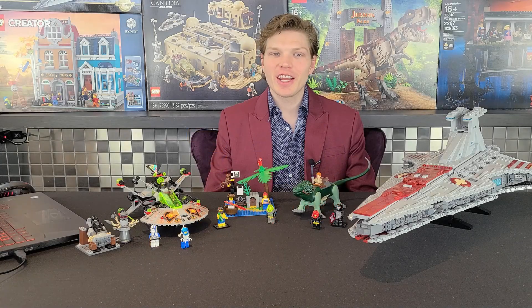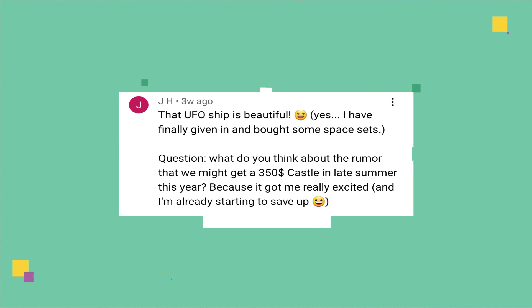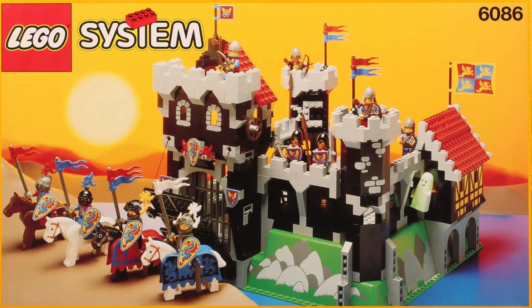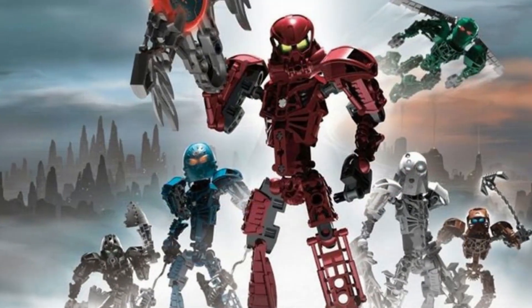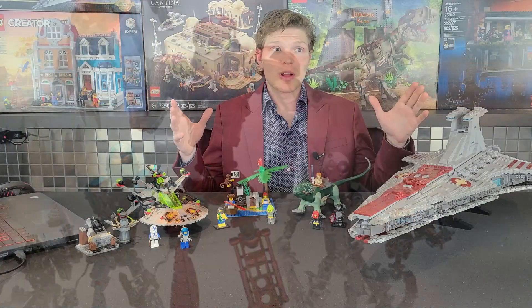Our first question comes from JH, also known as Jonas. He asks: what do you think about the rumor that we might get a $350 castle in late summer this year? It got him really excited and he's already saving up. I've heard that rumor as well — that's for the 90th anniversary set, and it was between Bionicle, Castle, Pirates, and Space, if I got that right.